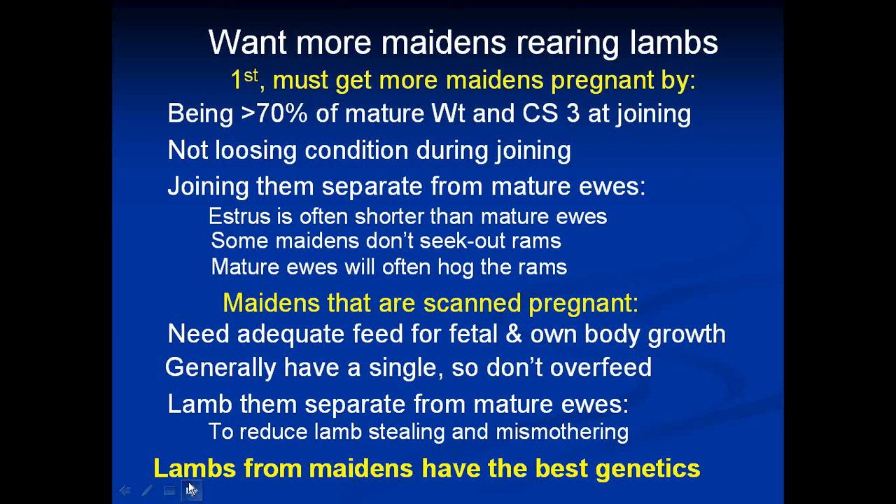Once you've scanned those maidens and they're pregnant, you need to manage them well. You've got to give them adequate feed for foetal growth and their own body growth — they're still growing — so they need good nutrition and hold them around condition score three. Generally your maidens will only have a single, which is good from that point of view, but they need to have it and rear it. Don't overfeed them — we don't want two bigger lambs in there.